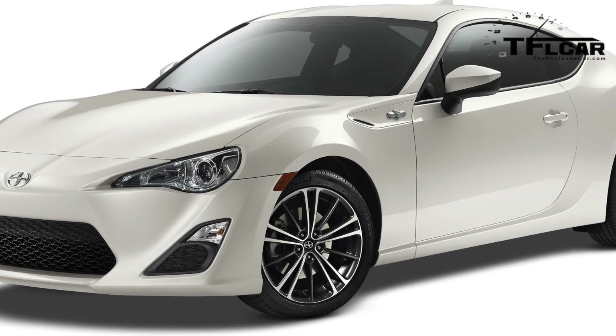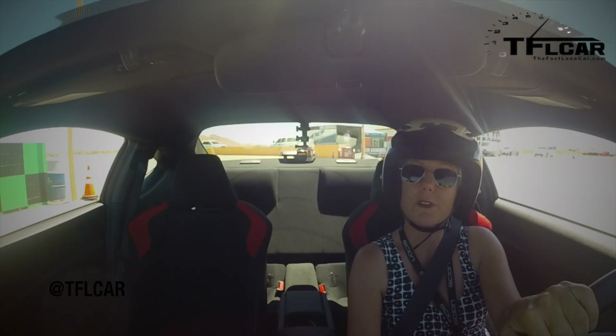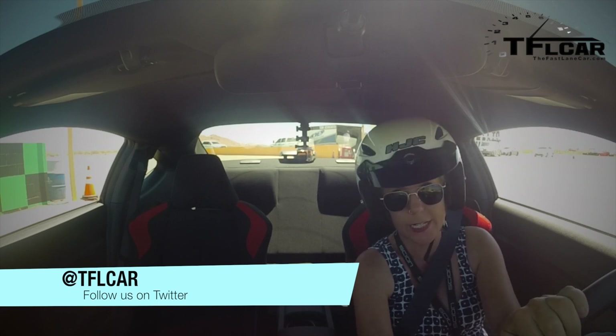I've seen some prototypes of a convertible but I don't know if it's ever going to happen. And who knows what's going to happen when the 2016 Miata comes out — people are saying it's going to have a turbo, so we'll see what that does to the FRS.